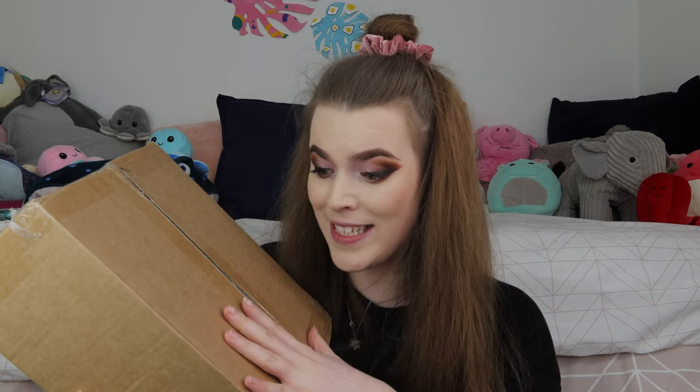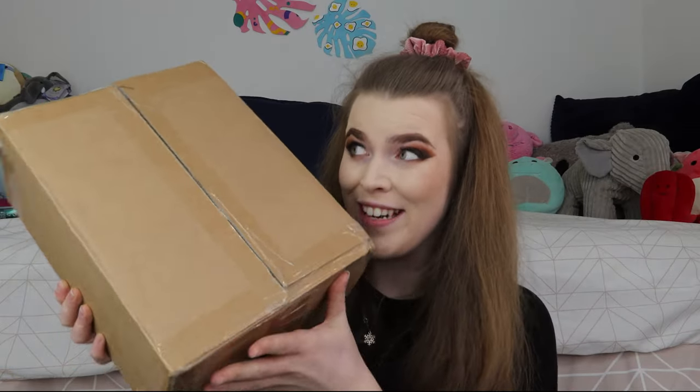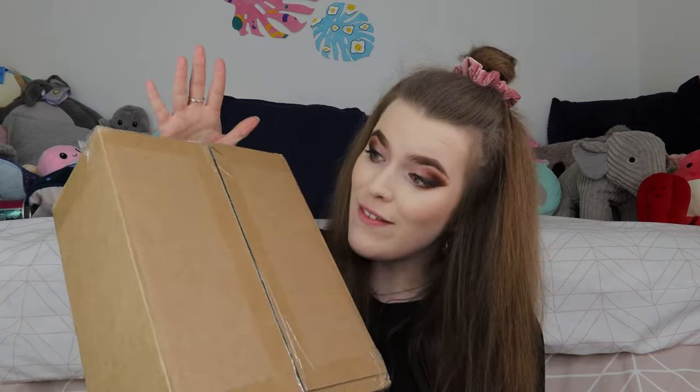This actually arrived about two weeks ago but I haven't got around to filming it until now and it's been sat in my room and I've just been staring at it. Now we're gonna open it together and I'm so excited. On the website they actually had a bunch of different ones — they had a lockdown one, a goodbye 2021, but this one is a stationery one and I love stationery. I paid £15 and supposedly there are eight items in the mystery box, and apparently I'll be saving £25 on all of the items so it should have been £40.